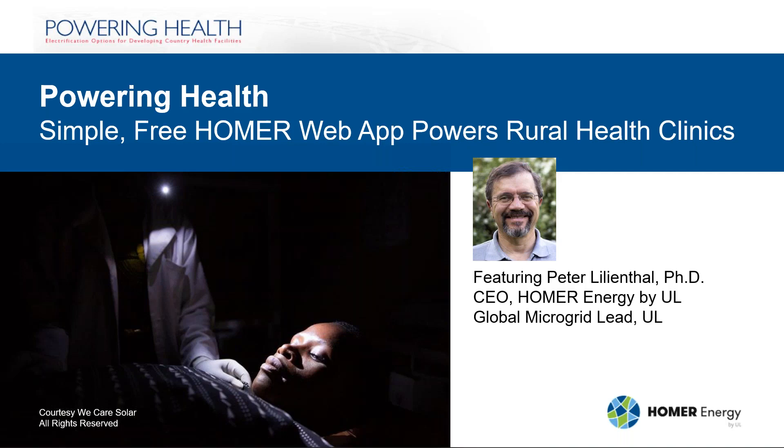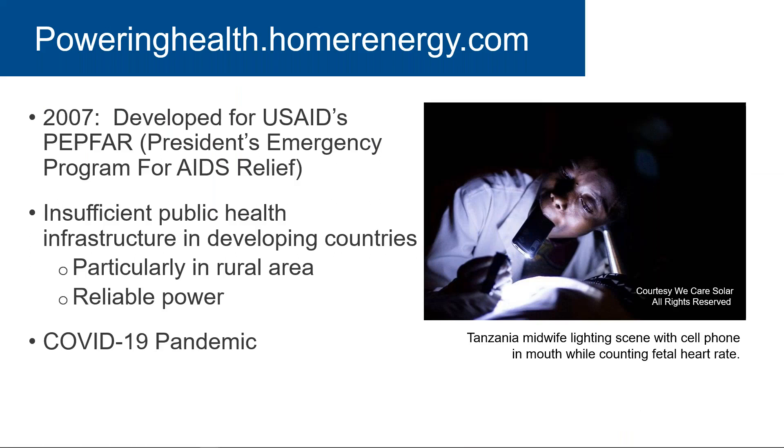Well, thank you Tricia, and thank you all for attending. We're showing the URL at the top: poweringhealth.homerenergy.com. This is actually an update of something we created way back in 2007 with funding from USAID as part of their PEPFAR program — the President's Emergency Program for AIDS Relief. Even though we promoted it with USAID quite actively for a few years, it's still been of use. Now we've updated it in many ways, which I'll show in a minute.